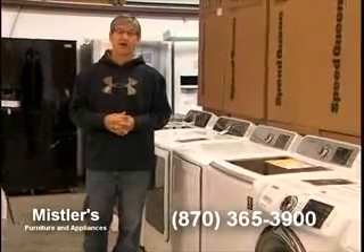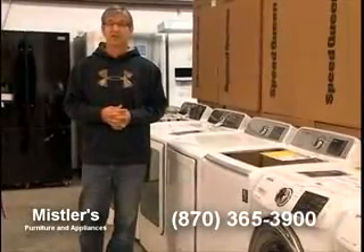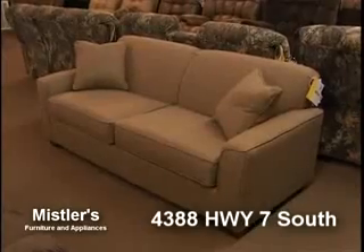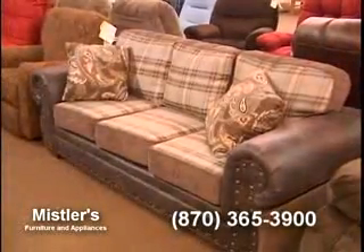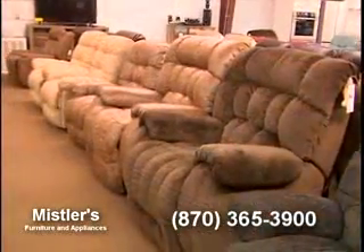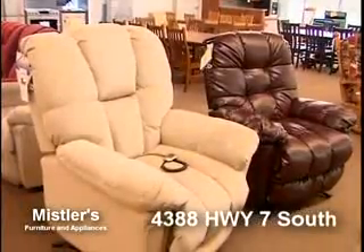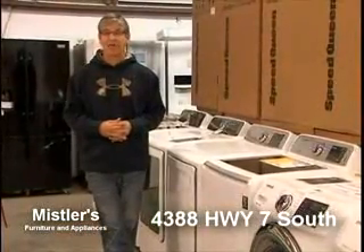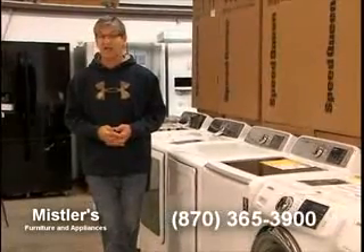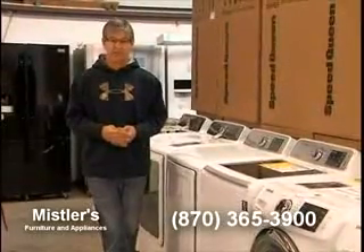We also have a great selection of upholstery right now. If you're looking for good furniture, we have it at a great price — sectionals, sofas, sofas with recliners, hide-a-beds, love seats, console love seats with dual independent rocking, lots of recliners, and lift chairs. We are located two and a half miles south of Harrison, Arkansas on Highway 7 South. We're here from 9 to 5 Monday through Friday, 9 to 1 on Saturday. Our phone number is 870-365-3900.